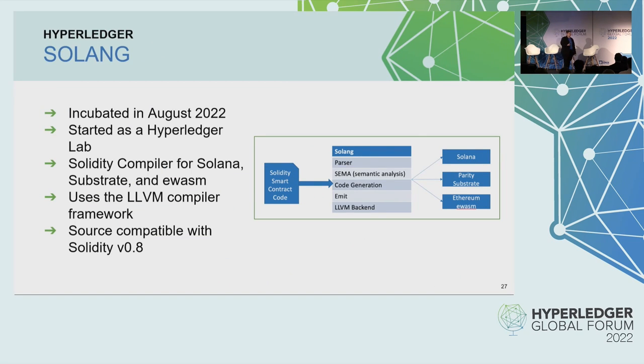Let's talk about these three new projects. The first one, incubated just this past August, is Hyperledger Solang. This project started as a lab in 2019. It is a Solidity compiler for Solana, Substrate, and eWASM. It uses the LLVM compiler framework, and it is source compatible with Solidity version 0.8.